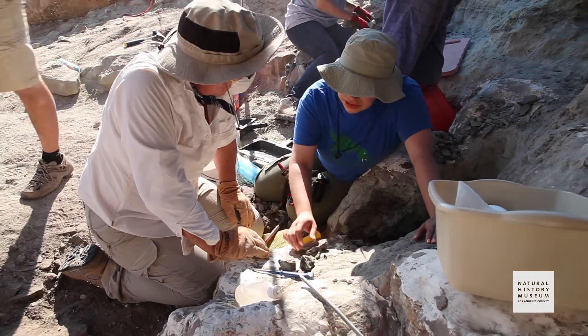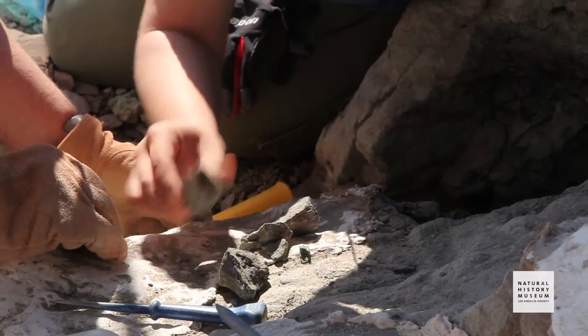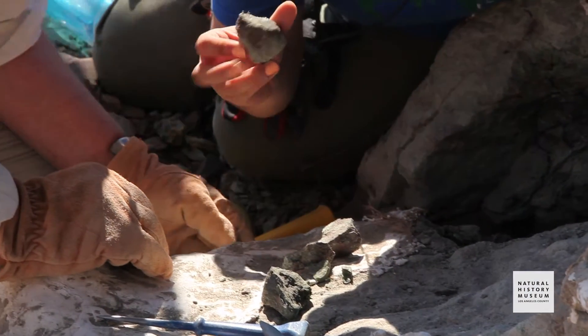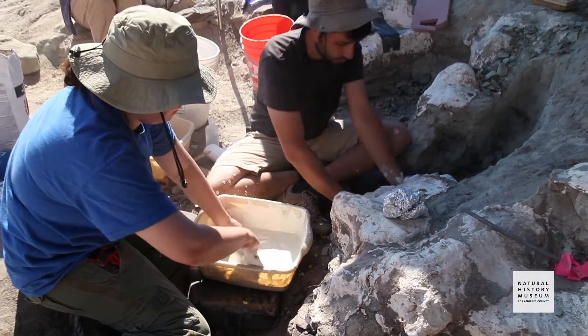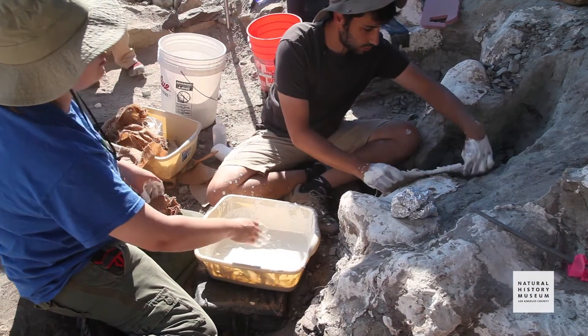It adds to providing more information on a particular dinosaur. Or maybe it's already been discovered, but maybe the preservation is better. So then it's better for a display or for the researchers to get a little bit more information on that particular type of dinosaur. So it's always exciting. It is like treasure hunting.